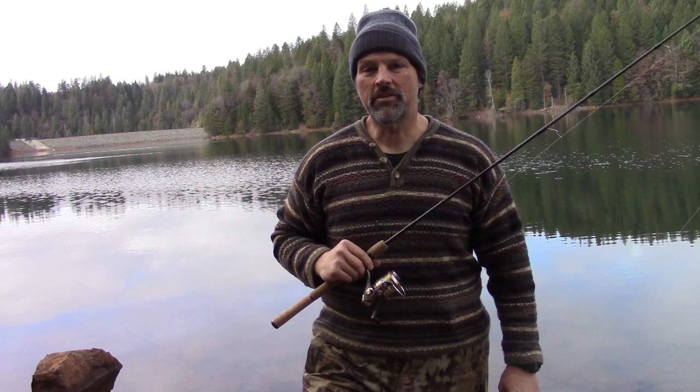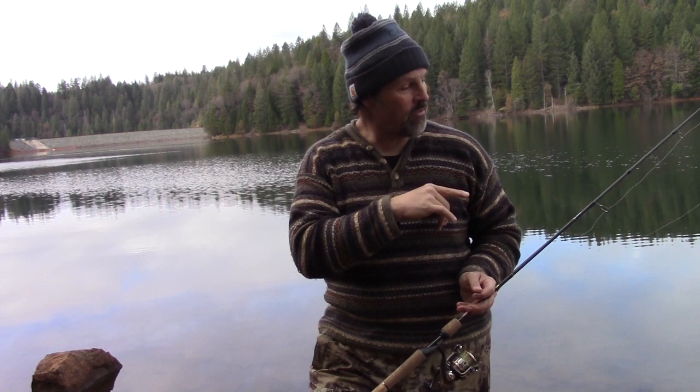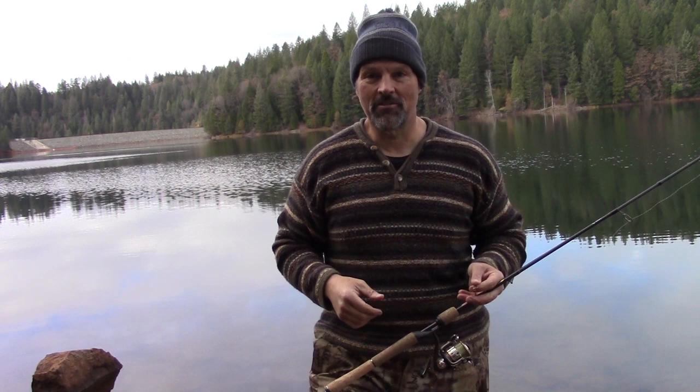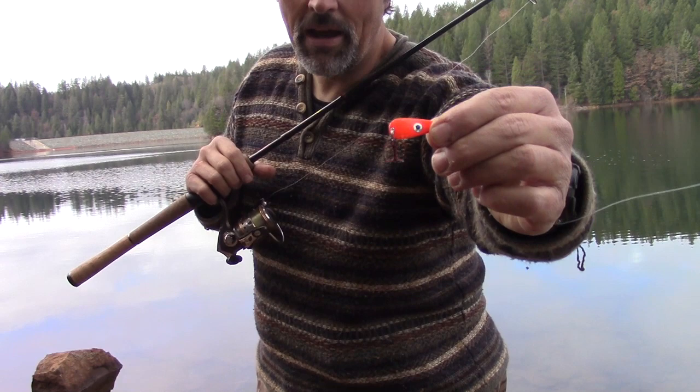Howdy folks, Kel Kellogg here. It is time for part two of our bank fishing for trout discussion, and it's time to talk about casting lures from the bank. I've got a rod over there with some power bait — that was the focus of my last video — it's out there soaking, waiting for a bite. I've set up my second spinning rod and I'm throwing a small spoon — one of my trigger spoon juniors, a small version of the trigger spoon.